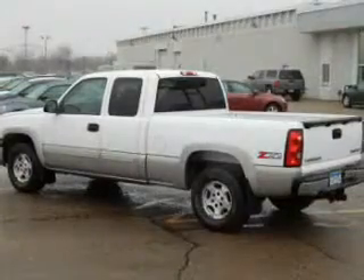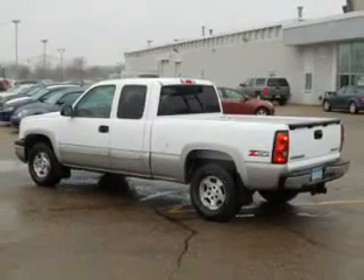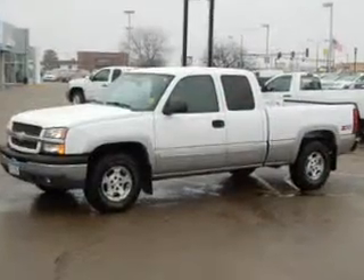The powertrain includes four-wheel drive with a reliable engine driven by an automatic transmission. Premium wheels lend a distinctive appearance.